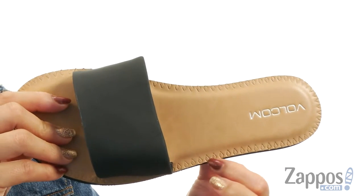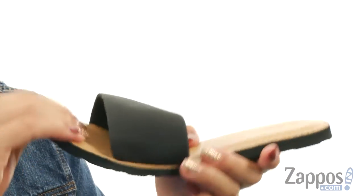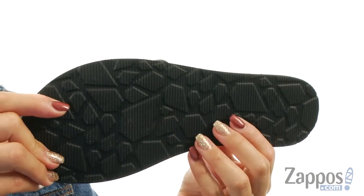You do have that intricate stone embossed detailing, which is a lot of fun throughout the trim. Lots of flexibility, and it all rests on top of a durable rubber outsole.